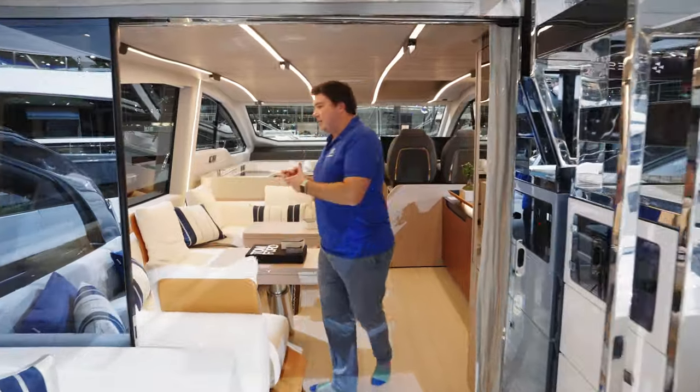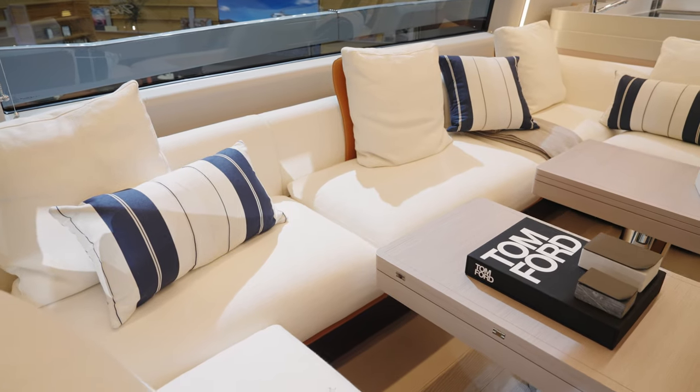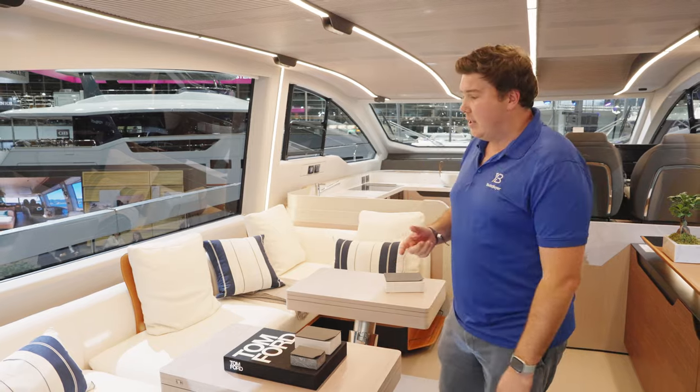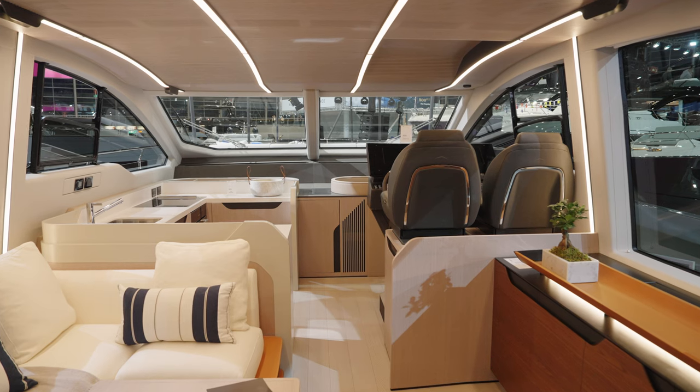This is the first collaboration Azimut has done with a firm called Yotique, who did the interior design here. They're actually owned by the Azimut Benetti Group but have not been deployed on an Azimut until now.